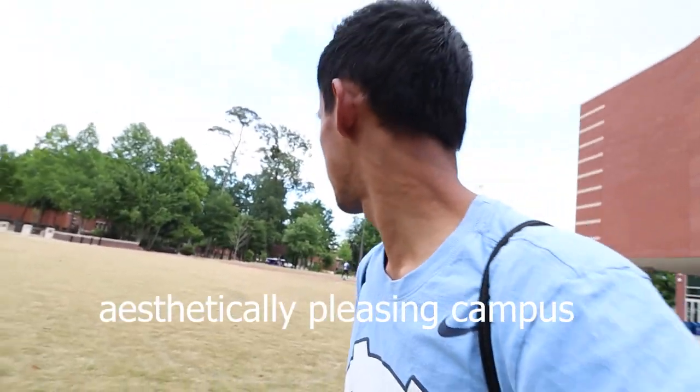Right now I am right next to the student union. It looks really nice from the outside - pretty sure some of it is new. Behind me I think is their library Joyner, and it also looks really nice. I really like the color of brick, which might be a weird thing, but going to UNC I see brick a lot, and this one is nice to look at. Overall it's a pretty aesthetically pleasing campus so far.